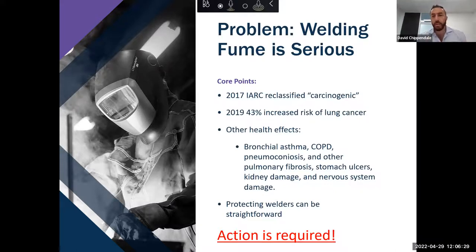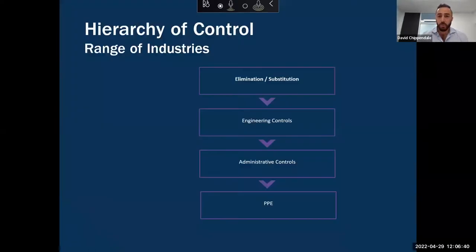What we like to talk about is the fact that protecting welders can be straightforward, but to protect our welders, action is required. And what action do we take? Well, obviously if we're following the letter of the law — which we always must do — we follow the hierarchy of control.